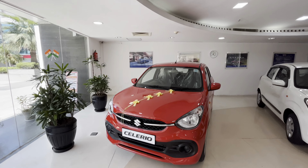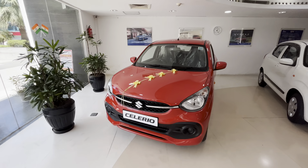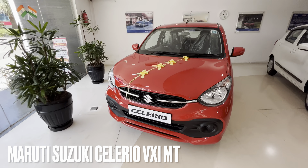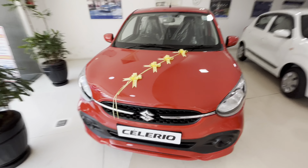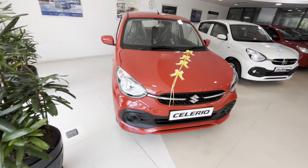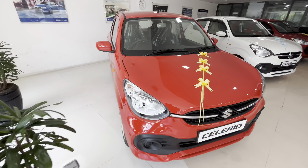Hello everyone, I hope you are all doing fine. So today we are reviewing the Maruti Suzuki Celerio VXI. This is the VXI manual transmission petrol — the white one — with accessories.